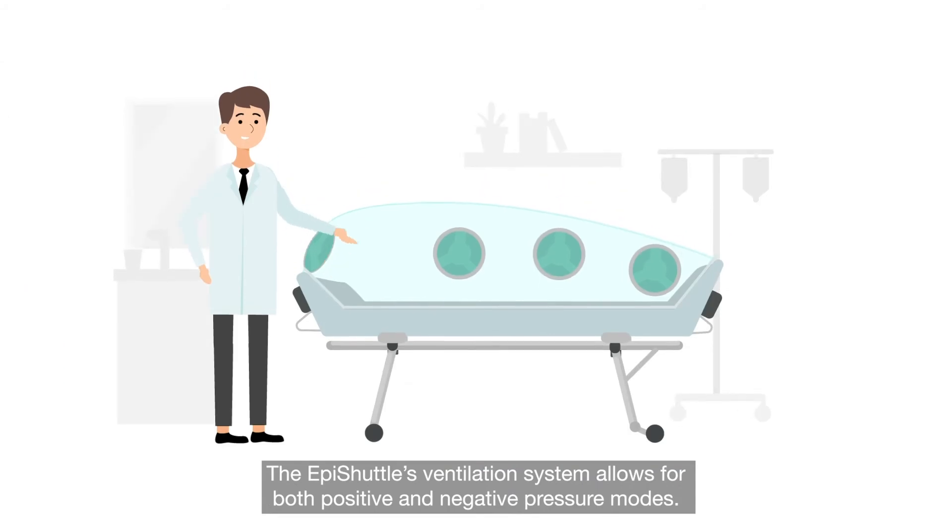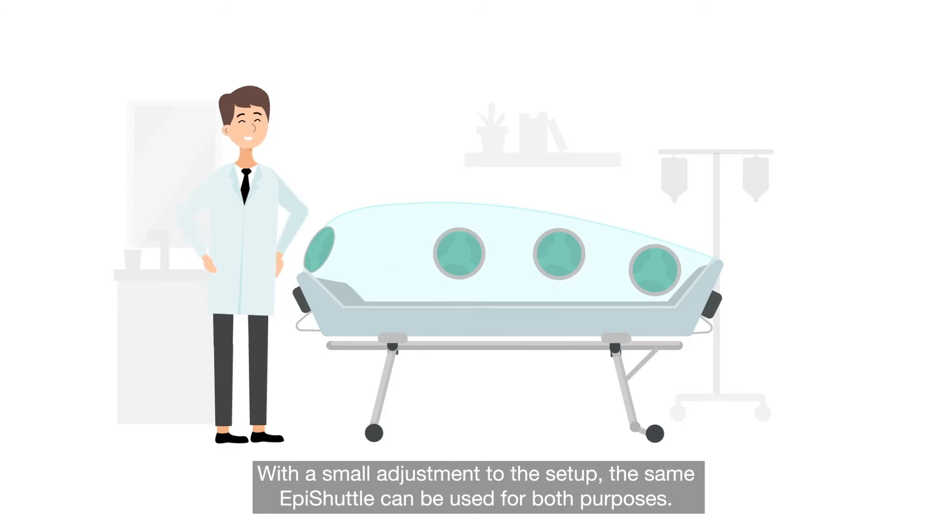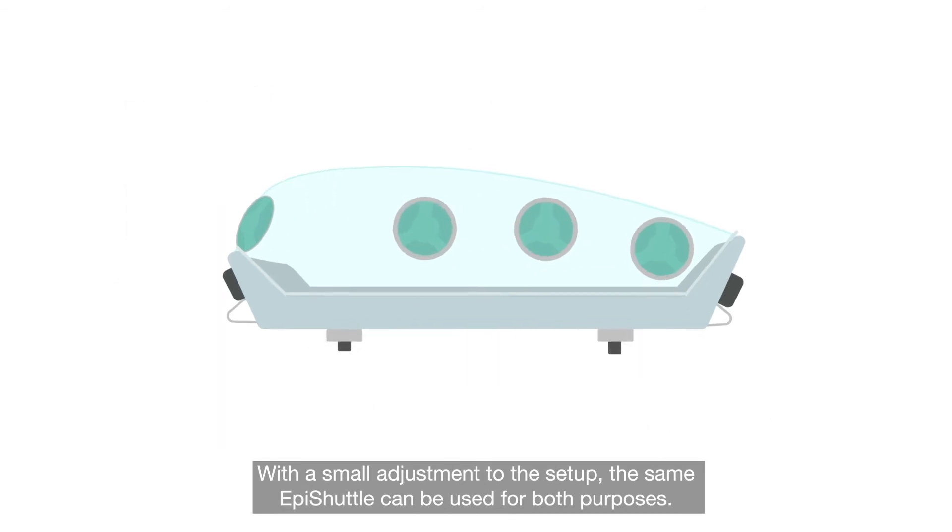The EpiShuttle's ventilation system allows for both positive and negative pressure modes. With a small adjustment to the setup, the same EpiShuttle can be used for both purposes.